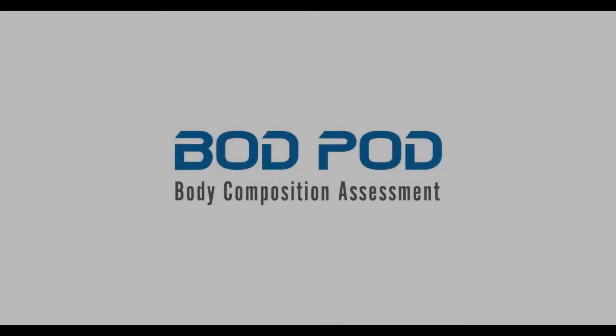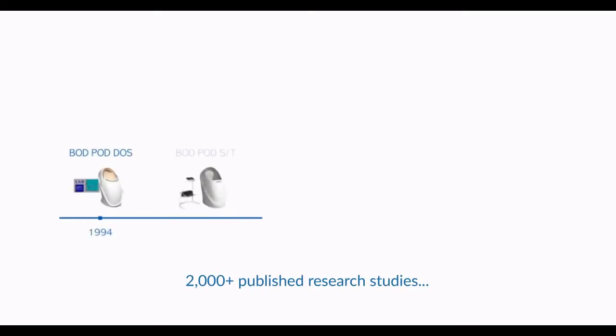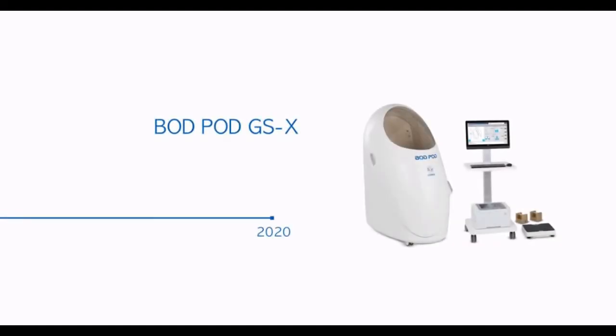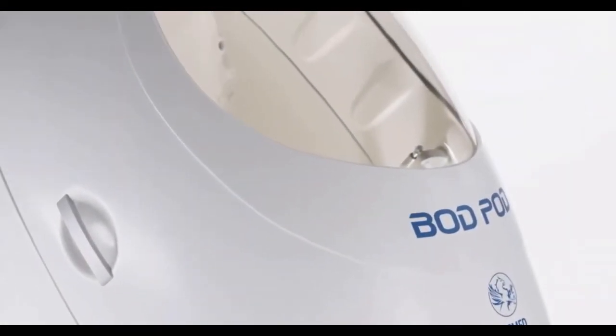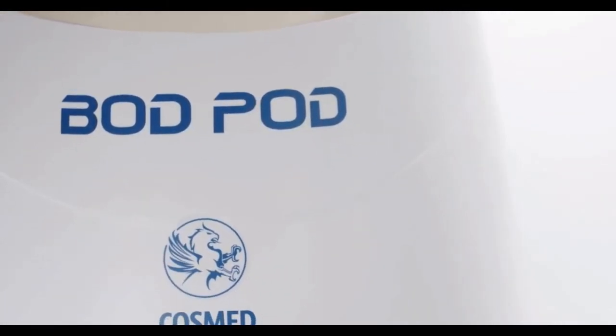Introducing COSMED's 4th generation BODPOD. Since 1994, the accuracy and reliability of the BODPOD's air displacement technology has been validated in over 2,000 published research studies. The BODPOD is the only device of its type to provide non-invasive body composition assessments in adults and children.